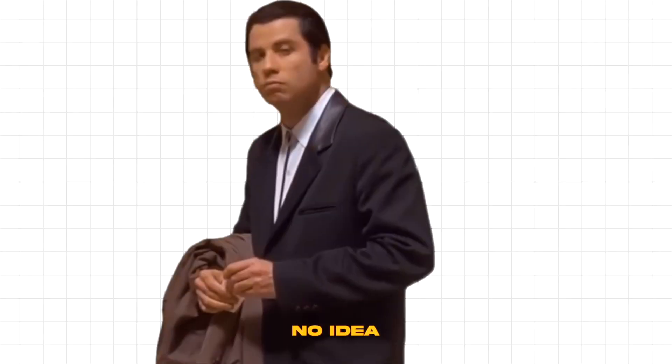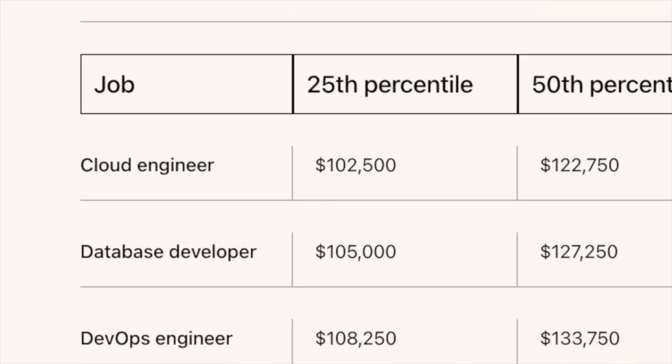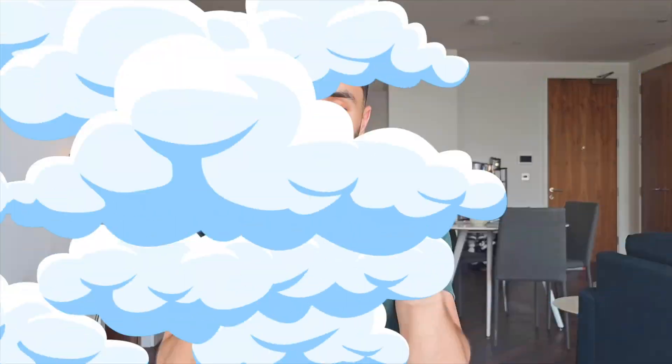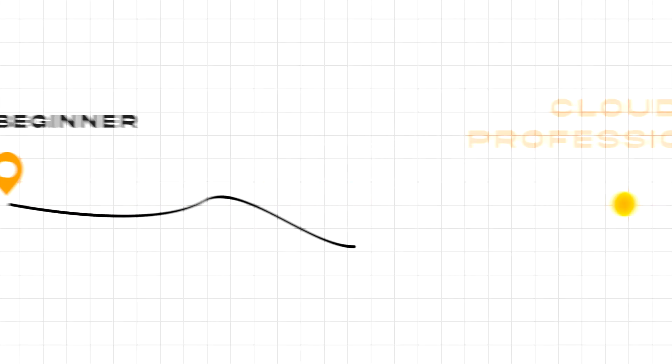So you want to become a cloud engineer, but you have no idea where to start. You know that cloud engineers are one of the most highly needed skills in the growing tech industry, as more and more businesses are moving into the cloud. Today we're diving into how to become a cloud engineer, and I'm going to be giving you a complete step-by-step roadmap.